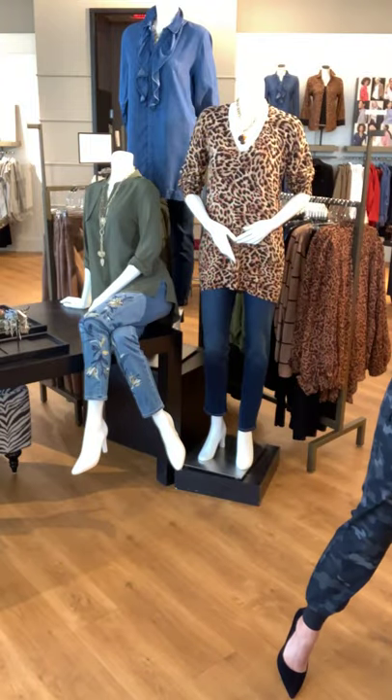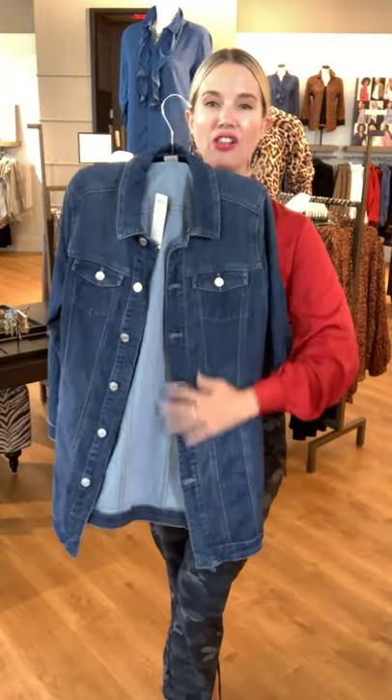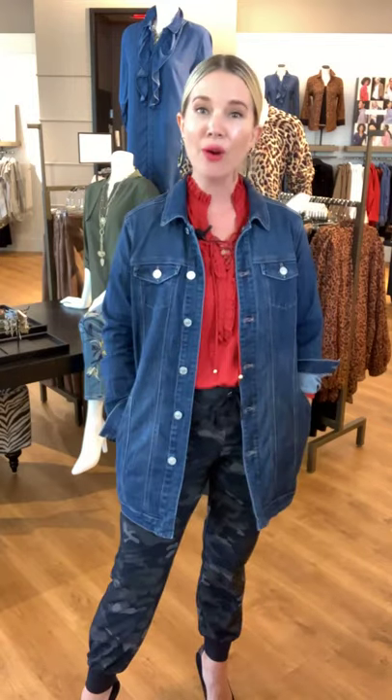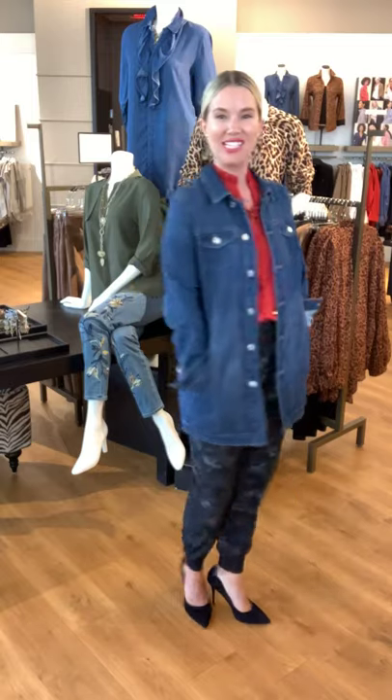I love a good denim piece, and this new elongated denim jacket is so flattering — it works no matter if you're five foot two or five foot ten. It's a great longer length especially when pairing with leggings, giving you a little more coverage. It feels like that cool, quintessential fall look. Yes, you can absolutely wear these Zenergy joggers into fall, winter, and beyond.